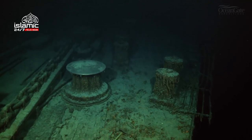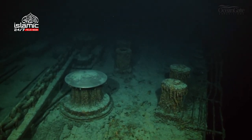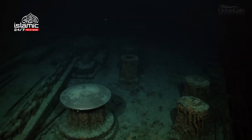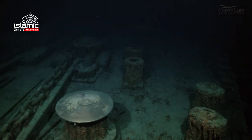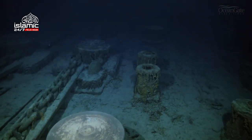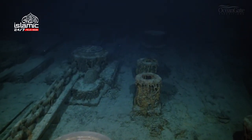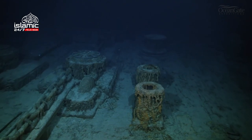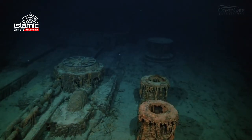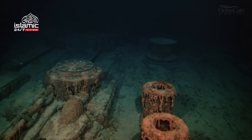A very large bronze capstan comes into view, still glistening and shiny after 111 years on the seabed. The anchor chains are now moving there towards the windlasses where they would have pulled them back down into the chain locker at the bottom of the ship.